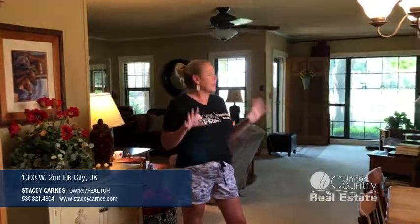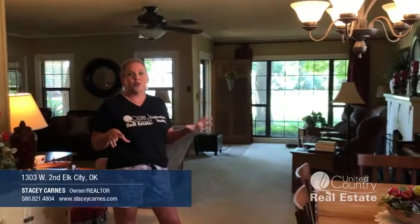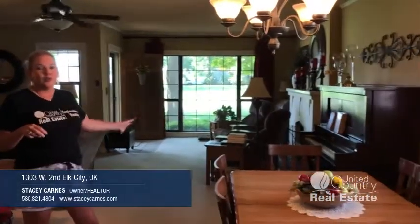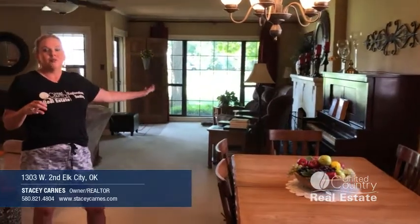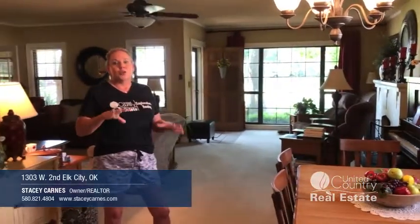Here we are in the main house. You have almost 1,700 square feet, two bedrooms, two bathrooms. You've got a nice large living room, formal dining — great for entertaining, family events, whatever you need to do — a fireplace, and then you also have a separate eat-in kitchen. Let's check that out.